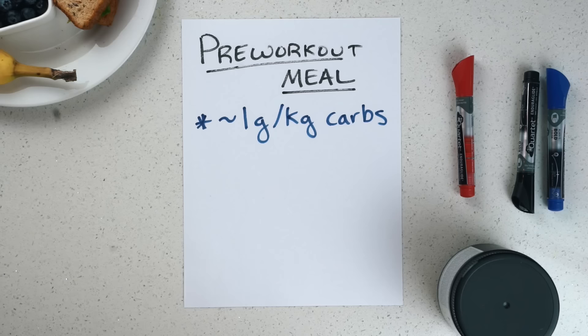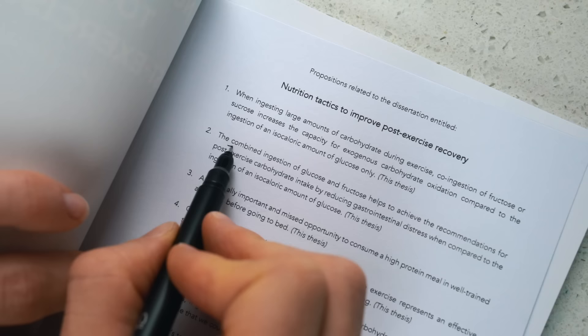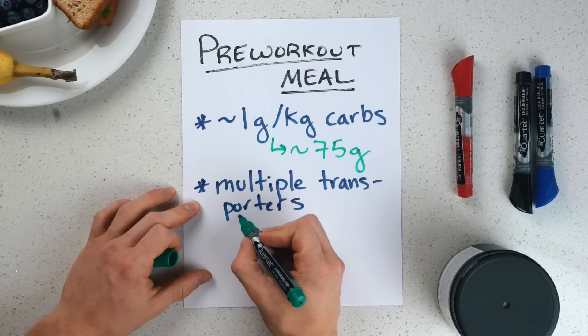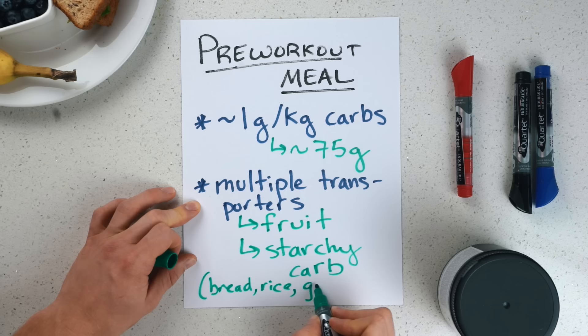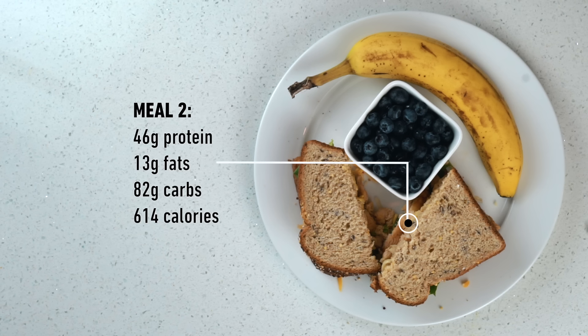I've also got 100 grams of blueberries and a banana to go with the sandwich. For the pre-workout meal I recommend a soft minimum of one gram of carbs per kilogram of body weight — for me that's about 75 grams of carbs. You also want to prioritize carb sources that utilize multiple transporters for absorption. Jorn Trommelen was nice enough to send me a copy of his PhD dissertation, and as part of his thesis he recommends co-ingesting glucose and fructose to fuel performance, as they use different intestinal transporters. The simplest way to do this is to combine a starchy carb source like bread with a fruit source high in fructose.